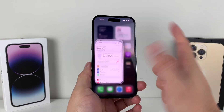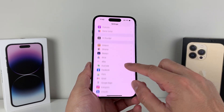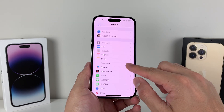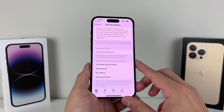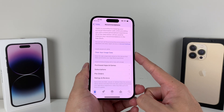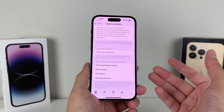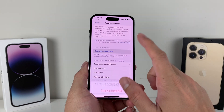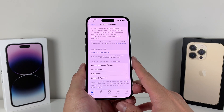Moving on to the next one in Settings, we're going to look for the App Store. Go ahead and click on App Store and scroll all the way down to where it says Personalized Recommendation. What you want to do is clear the app data usage, because over time it creates tons of app data on your device. Doing a clear here will also improve the performance of your phone.